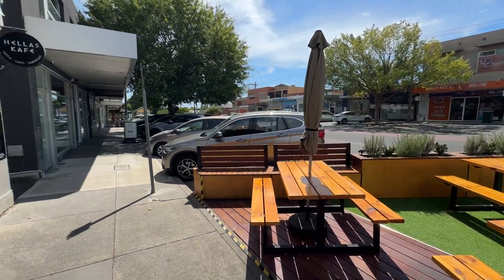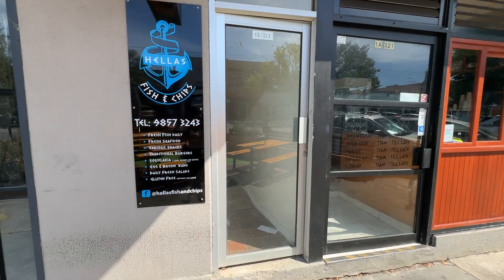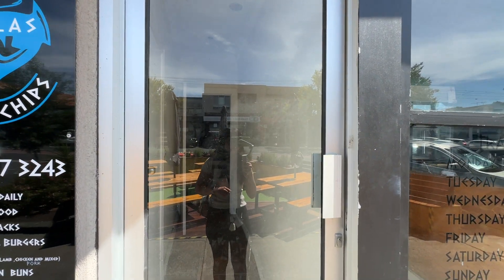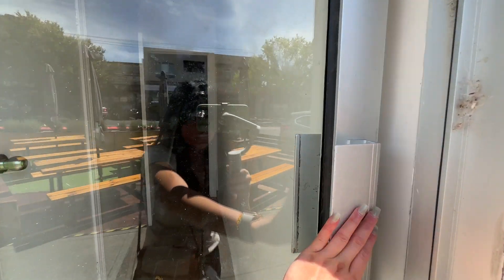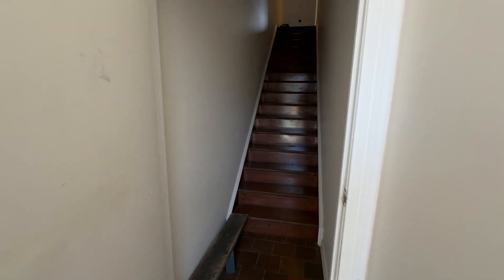This is an upstairs apartment above a fish and chips store, 1B-321 Bowen Road. Coming through here, there is a private door to your apartment that you can lock, and you have to walk upstairs.